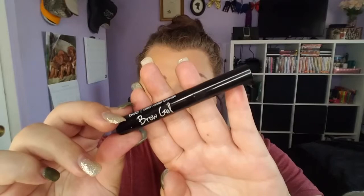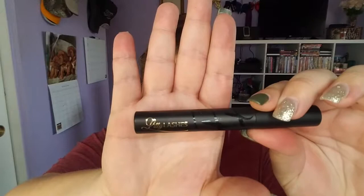I dry it up with a fan, then I'm going to take the Billion Dollar Brows brow gel. It's okay — it's a brow gel, it works fine, and it helps make my brows feel fuller, so I like it.